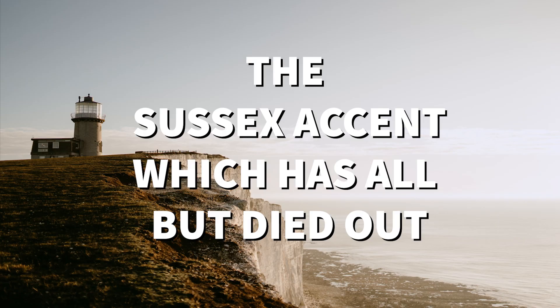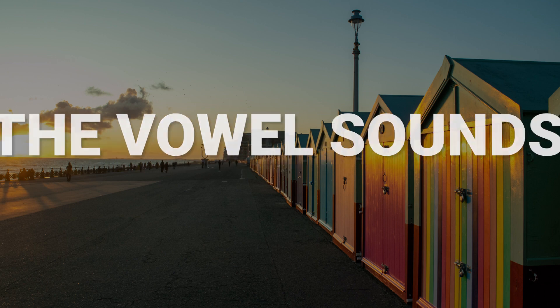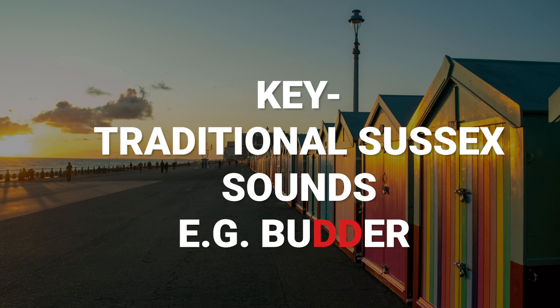Now we're going to talk about the Sussex accent, which has all but died out, with features from a book written in 1875 — bear that in mind. In this first part, let's focus on the vowel sounds. We can divide the sounds into what we say in standard Southern British English — standard, which is what I'm speaking now — and what the Sussex pronunciation of those vowels was, which we'll call traditional.